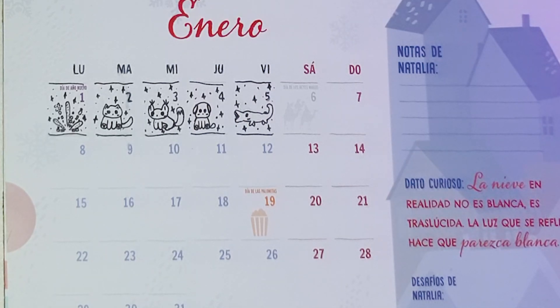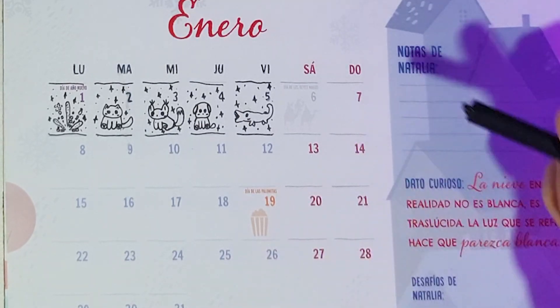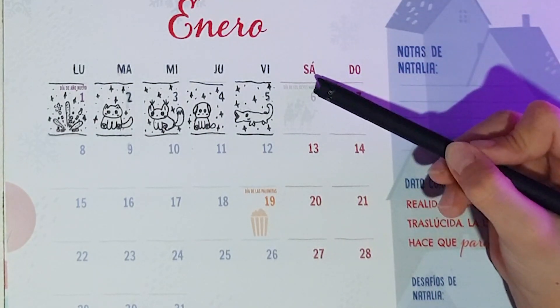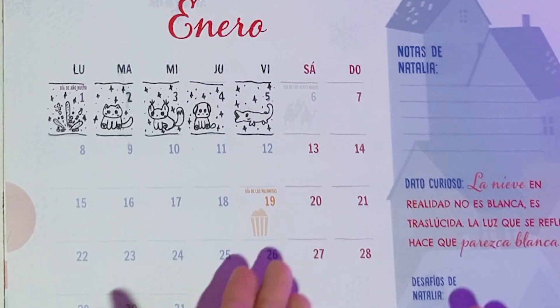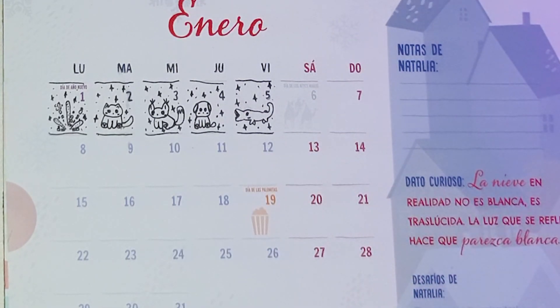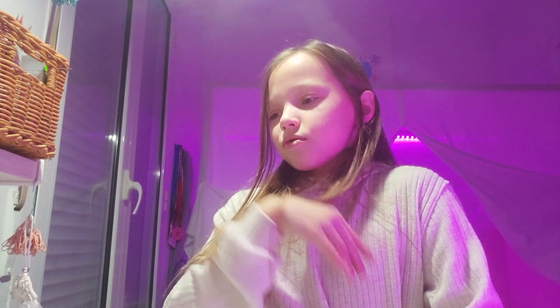Hi, today I'm going to continue my series called 'One Day One Picture.' So today since it's the sixth of January and in Spain there's something special — anyway, it's already drawn: the camels. So I'll just trace it but in a fun way.